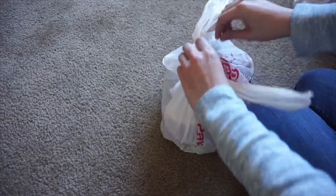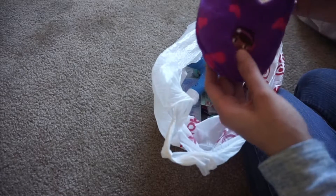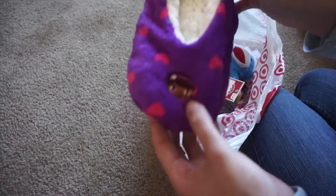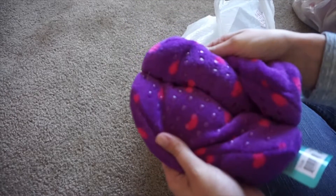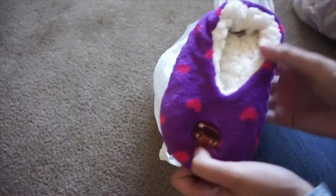First we are starting with Capri. The first thing Capri is going to get is these Dr. McStuffin slippers. I got these in the $3 section at Target. They have grips on the bottom. She likes house shoes, and since we got a pair for Callan, I figured we could get her a pair too.